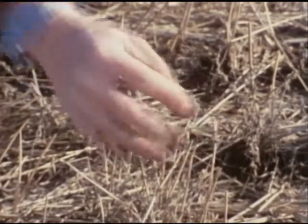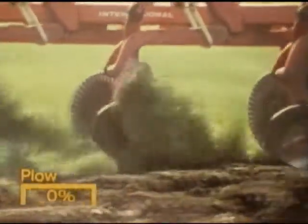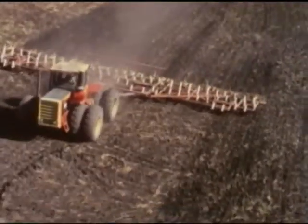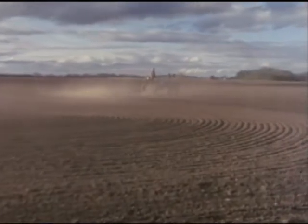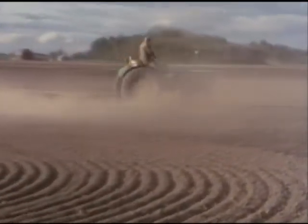The kind of tillage equipment used determines how much residue is left on the surface. A plow leaves virtually none. A disk leaves about 40 percent. A cultivator leaves about 80 percent. To minimize erosion, use the machine that will leave the most crop residue on the surface. Over-cultivation and cultivating at high speed will pulverize the soil, ruin its tilth, and leave it open to erosion.